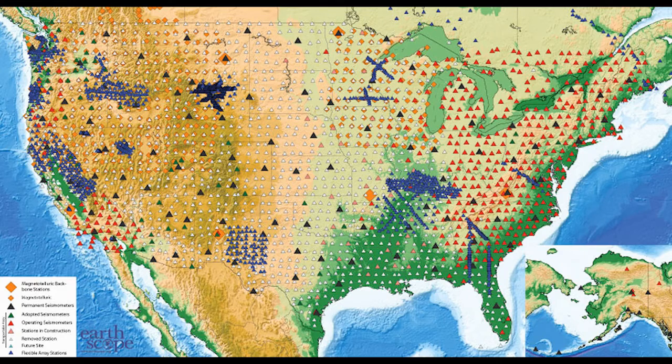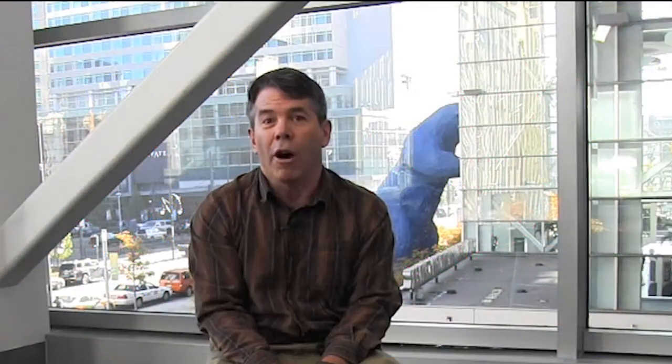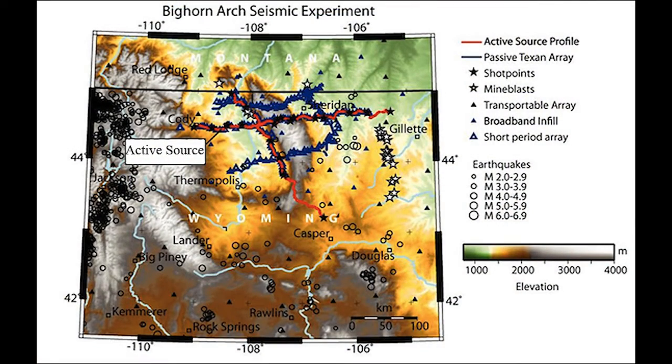What EarthScope did was create a dataset which gave us some inclinations as to what's going on down there, but the US Array, because it's spaced at about 70 kilometers apart, didn't have the resolution. So a number of colleagues and I proposed the Bighorn Project, which included active and passive seismic. Active is where we set off explosions — rather fun to hear a ton of explosive go off a couple hundred meters away from you and feel that wave come through. And we also listen to distant earthquakes, which is sort of like doing a CAT scan.